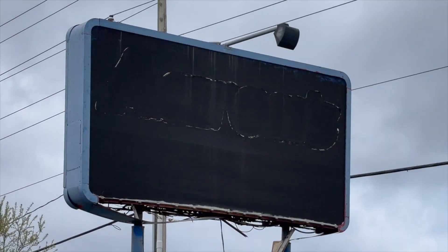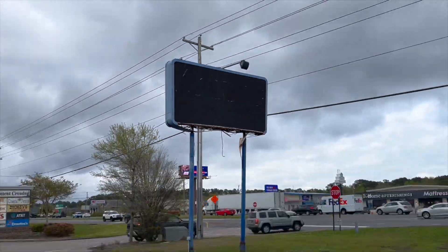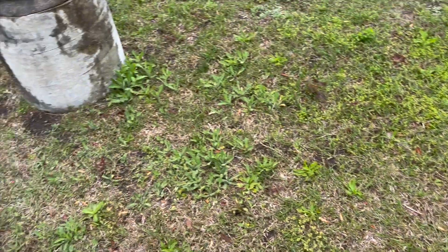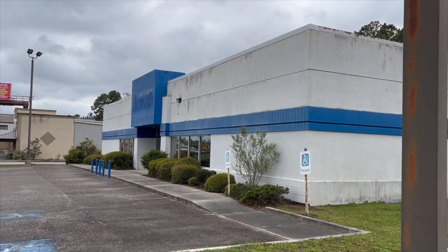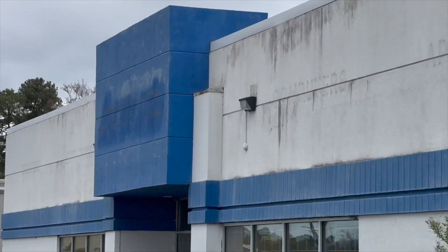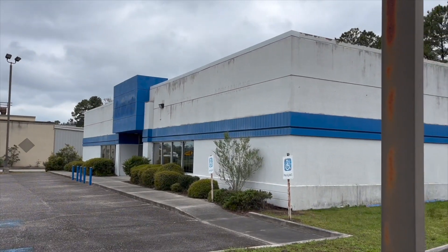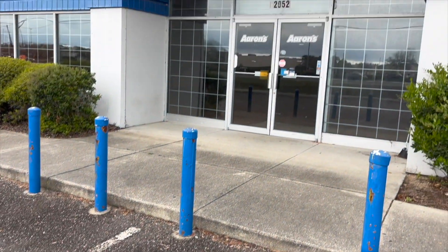Is it Ahrens? Wow, that sign is in a really bad condition. I wonder what it was before. So for those of you in the comment section that maybe are from Myrtle's Inlet or Myrtle Beach, please let me know what was this building before it was Ahrens. You can see actually two label scars there — not only Ahrens, but also something else before that.